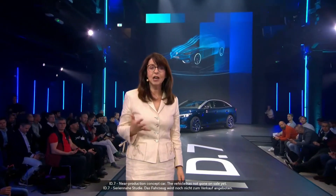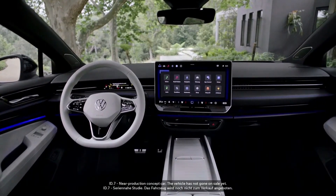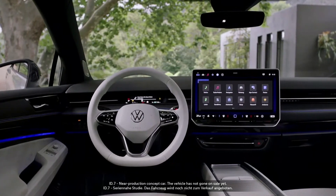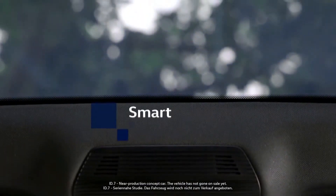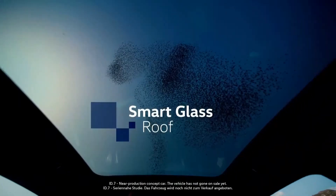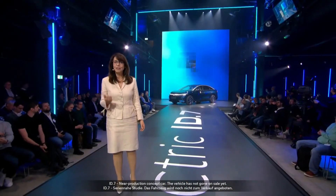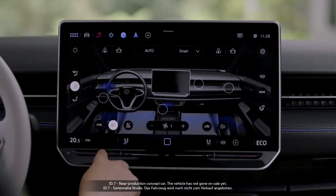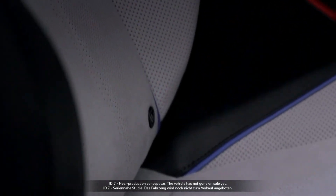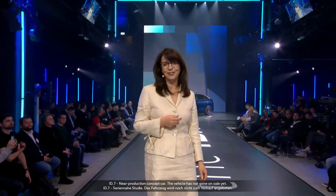The comfort you experience from the moment you open the door is outstanding — whether sitting in the front or back, the roominess is exceptional. The optional dimmable smart glass roof creates a very airy atmosphere. The innovative smart air vents distribute air throughout the interior, react to voice commands, take into account the position of the sun, and adapt to individual preferences.